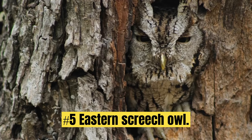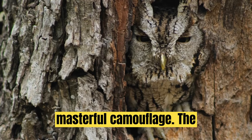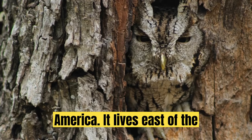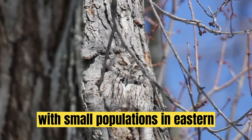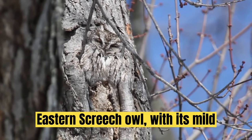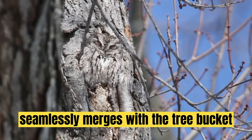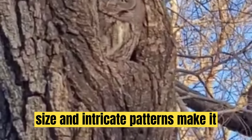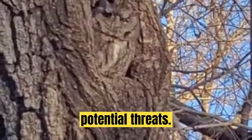Number 5: Eastern Screech Owl. Even the avian world is not devoid of masterful camouflage. The Eastern Screech Owl is found in North America, living east of the Rocky Mountains in the United States, with small populations in eastern Canada and Mexico. With its mottled plumage in shades of gray and brown, it seamlessly merges with the tree bark it perches on. Its compact size and intricate patterns make it nearly invisible during the daytime, allowing it to avoid detection by potential threats.